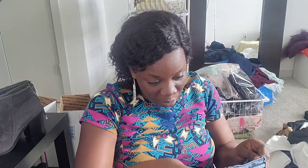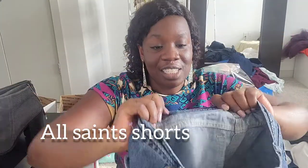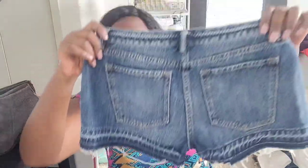I was so happy when I found this next one. It's AllSaints — AllSaints, size 29 shorts. Really great find.